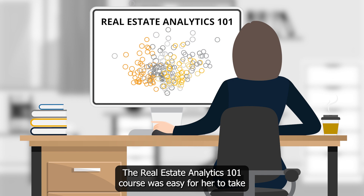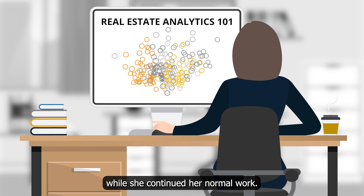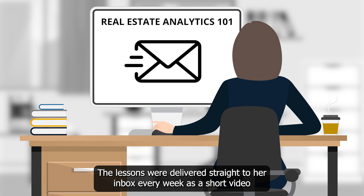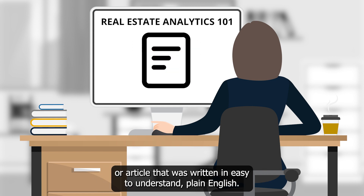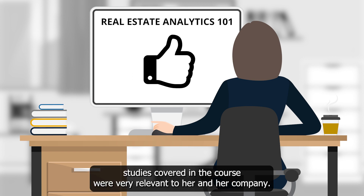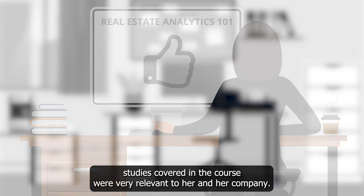The Real Estate Analytics 101 course was easy for her to take while she continued her normal work. The lessons were delivered straight to her inbox every week as a short video or article written in easy-to-understand plain English. The demos and case studies covered in the course were very relevant to her and her company.